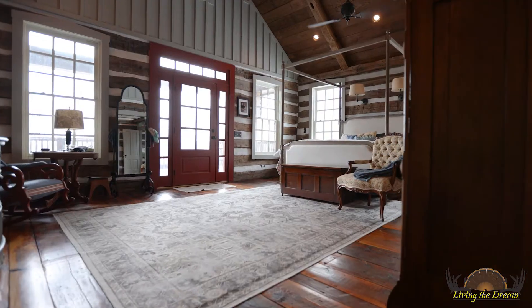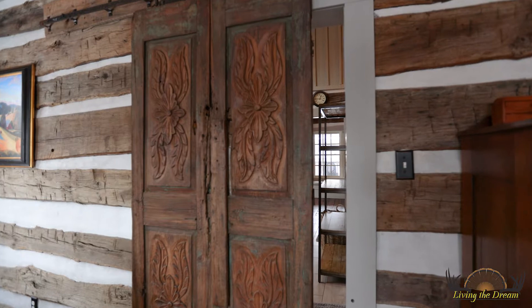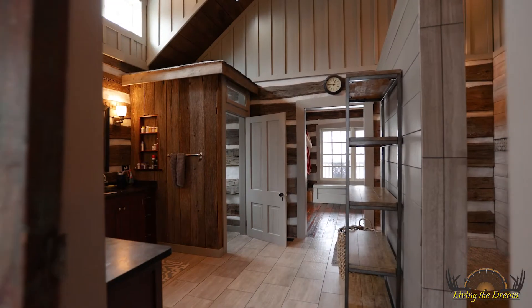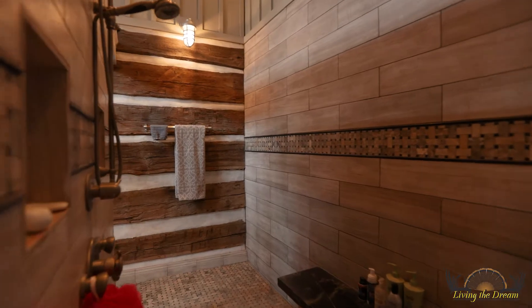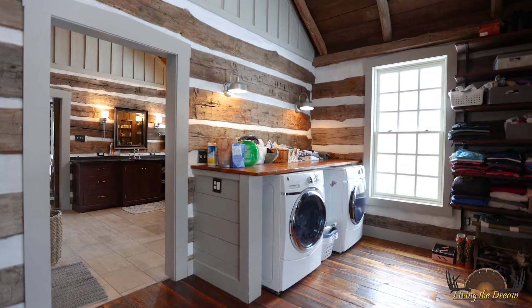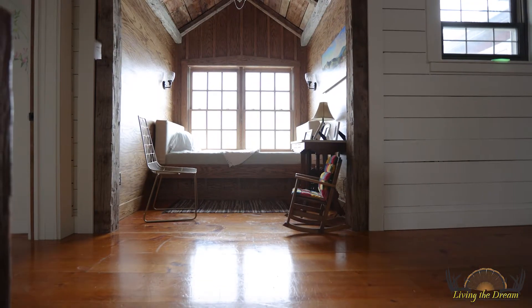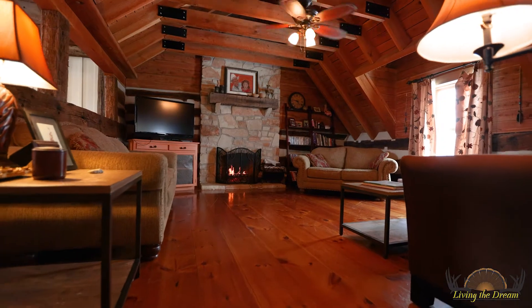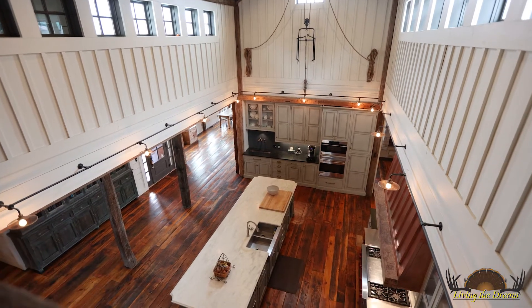The master suite is the perfect place to relax and rejuvenate, with its spa-quality bathroom with a custom shower and a large walk-in closet with washer and dryer hookups. Two other bedrooms, an office, and mudroom complete the main floor.